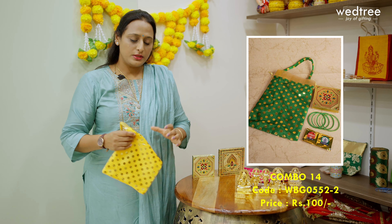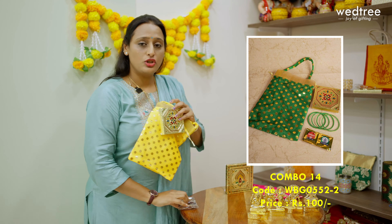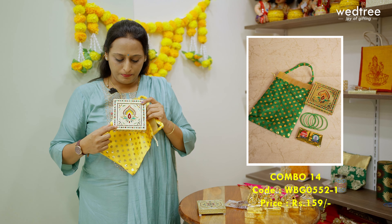Next, let me show you our combo 14. This comes with a string bag with polka dots running all throughout, in vibrant festive colours with a handle. This is paired with a 4x4 manai that comes with beautiful Meenakari work, and this along with a manjal kumkum set is priced at 100. The next variant in combo 14 comes with a larger 5x5 manai with a unique print in the centre, making it look extremely grand and suitable to place idols or diyas. This paired with a haldi kumkum set is priced at 159.